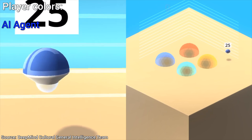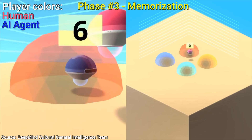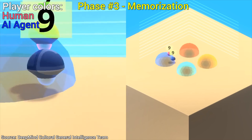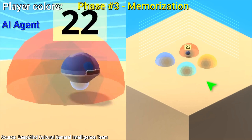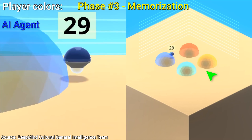A bit later, Phase 3: Memorization. First, the usual dance with the demonstrator, but now, when he is gone, it knows exactly what to do, and just keeps improving its score.